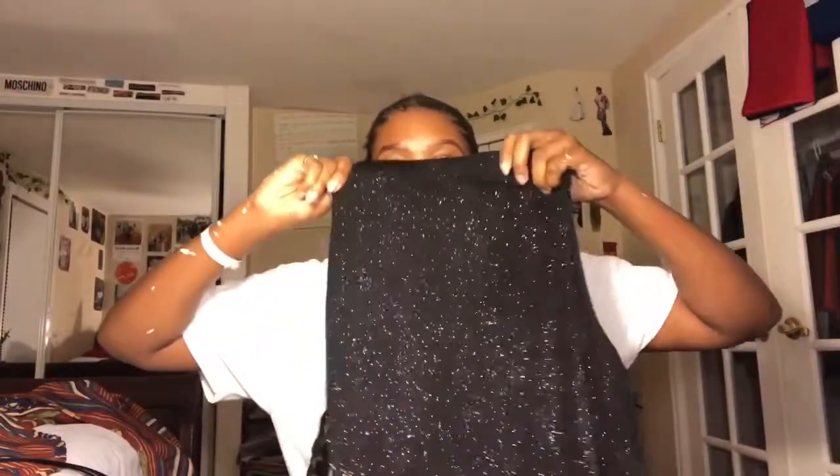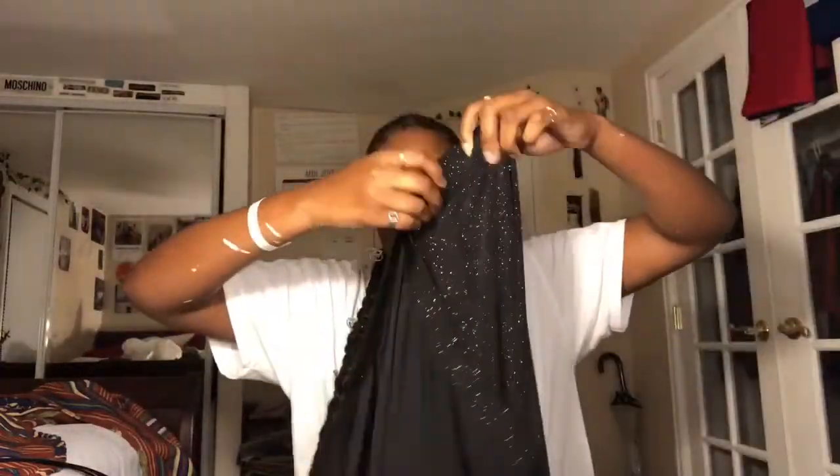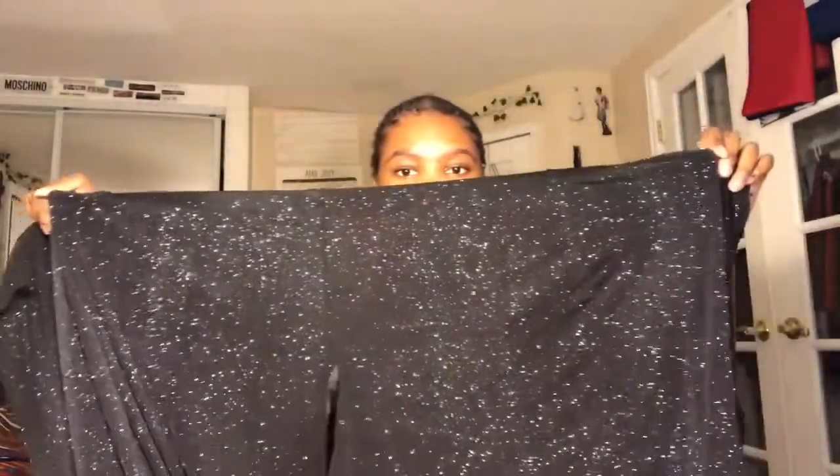I also got these sparkly pants — they're like a 3XL, but look at this fabric. I got them because I'm going to upcycle them. I've already cut them — I might make a skirt out of it, I don't know exactly what I'm going to make but I'm going to make something. I mostly got it for the fabric.